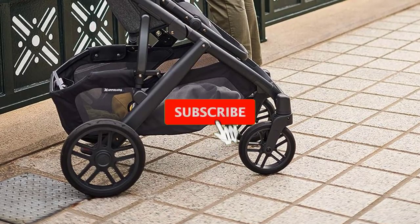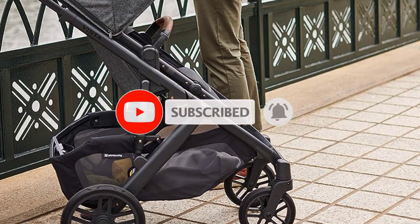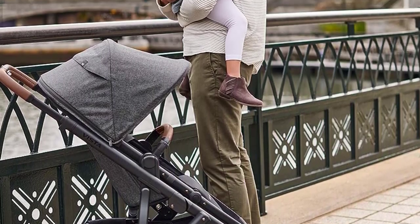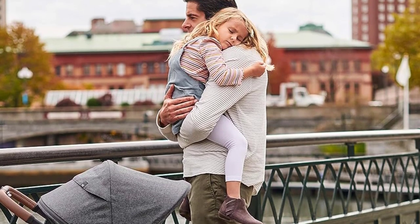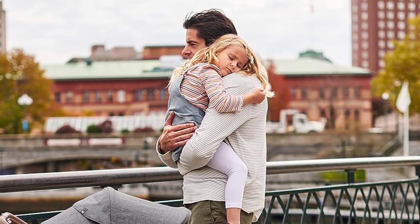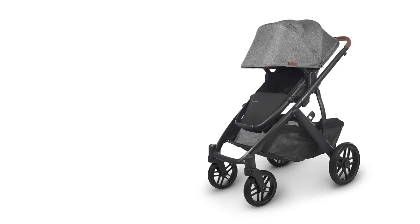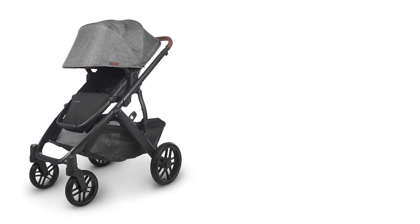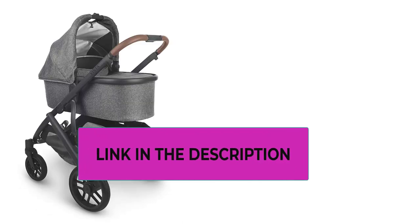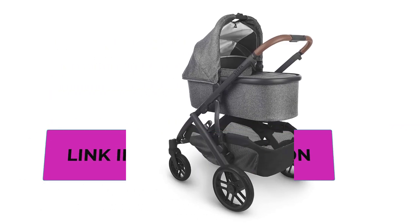It features a one-handed multi-position recline for convenience. The Vista V2 stroller includes both a bassinet and a full-size forward or parent-facing toddler seat, making it adaptable to your child's needs. It's also compatible with the Mesa infant car seat, allowing for direct attachment without the need for additional adapters. The toddler seat boasts a higher back and deeper footrest, providing added comfort as your child grows. Extended canopies with zip-out fabric offer excellent sun protection, and mesh panels ensure airflow and easy visibility.